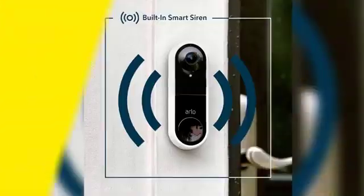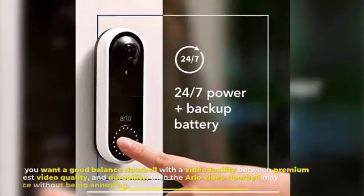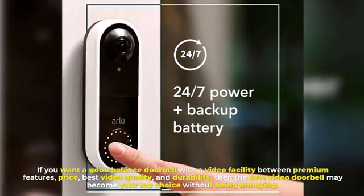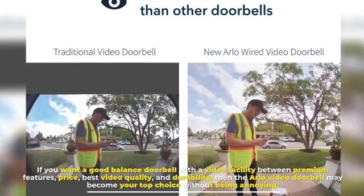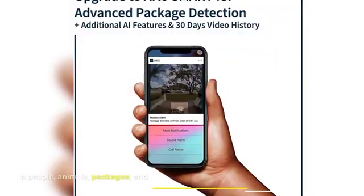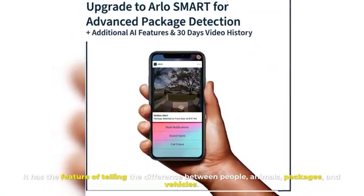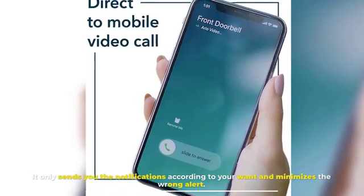Number one: Arlo Video Doorbell. If you want a good, balanced doorbell with a video facility — balancing premium features, price, best video quality, and durability — then the Arlo Video Doorbell may become your top choice. Without being annoying, it has the feature of telling the difference between people, animals, packages, and vehicles, and only sends you notifications according to your preferences, minimizing wrong alerts.